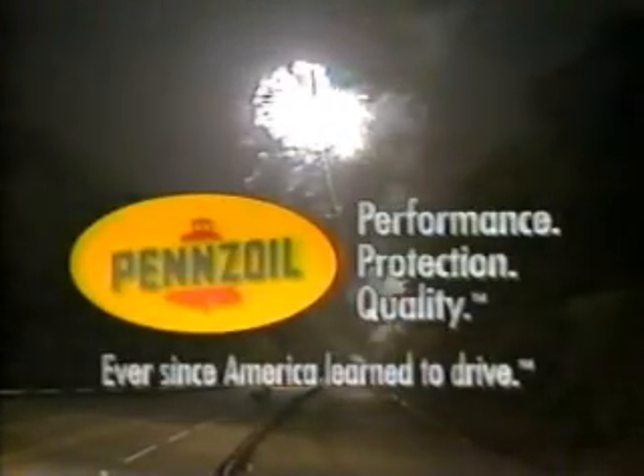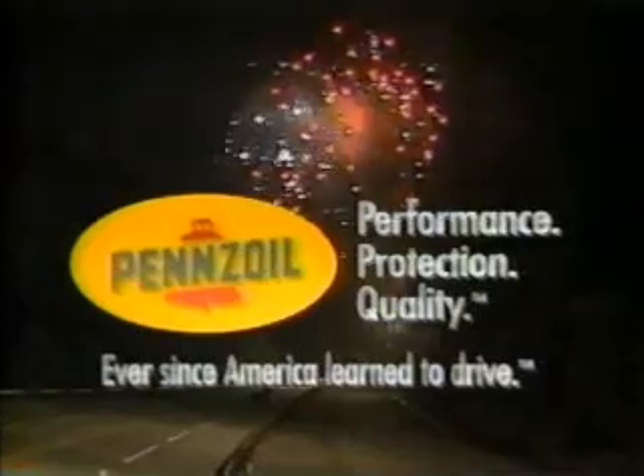The Spring Nationals is brought to you by Pennzoil — America's number one selling motor oil for performance, protection, and quality. We'll be back with eliminations in Pro Modified when we return to the daylight at Thunder Valley. Stay with us.